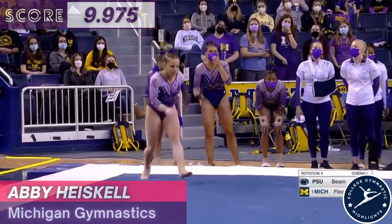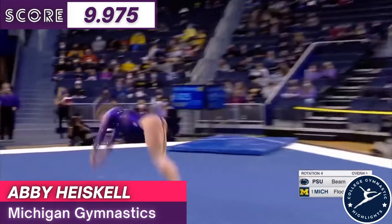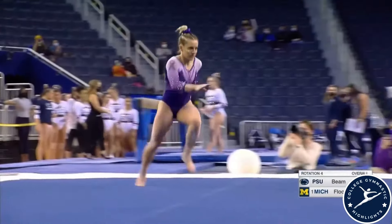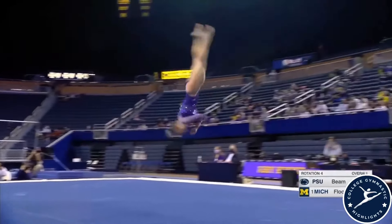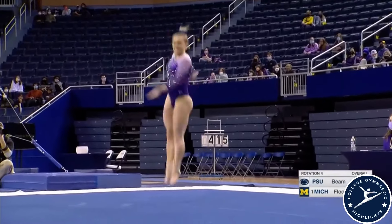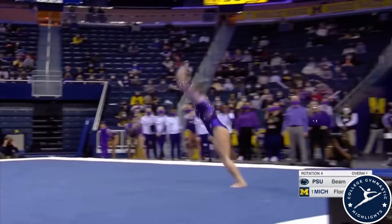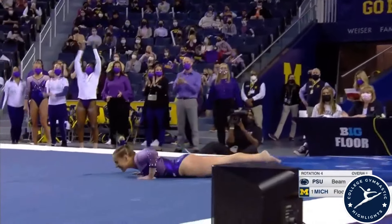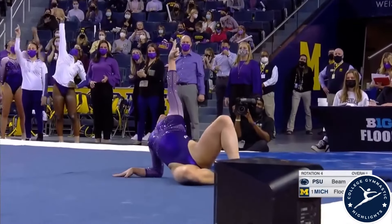The floor pass into a double front — so a half right here, double front line. Back one and a half to front layout here. Nice job keeping that front foot down, showing the control of the lane.